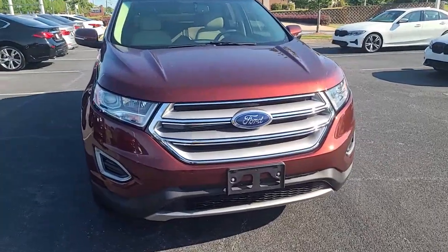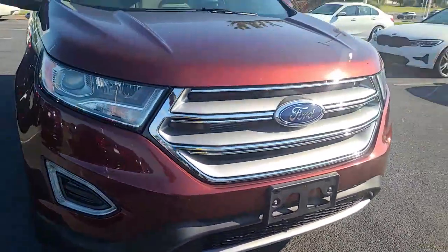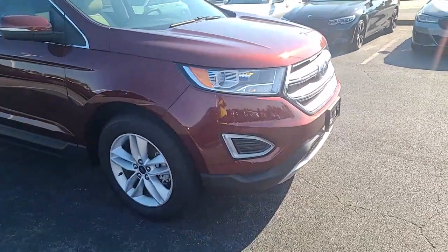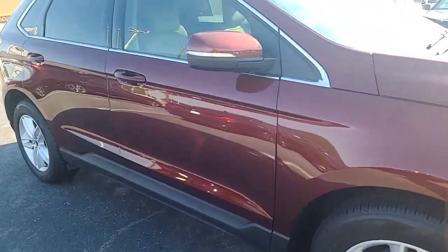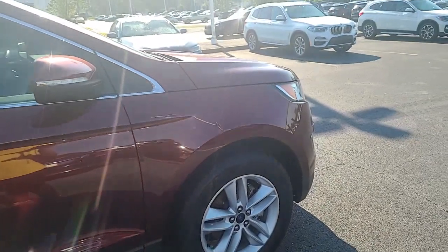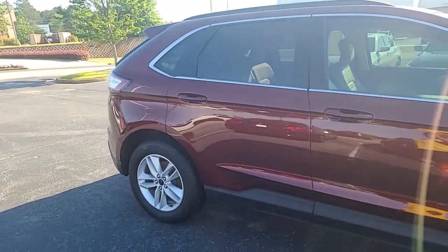I'm just going to give you a view of all sides of the vehicle here. It's actually in excellent condition. There are no dents, dings, or damages on the vehicle. I'm just hoping the video will give you a different view of the vehicle other than just pictures.